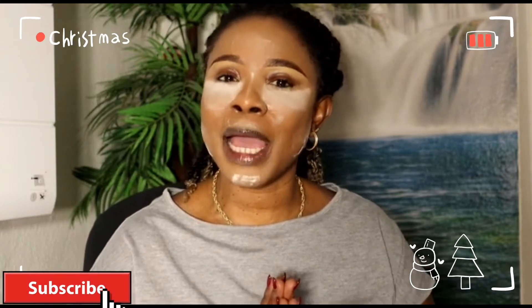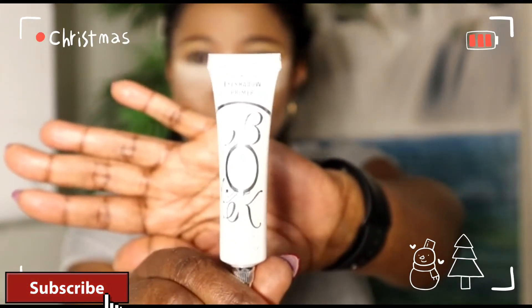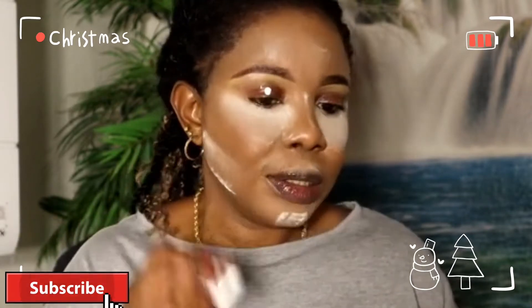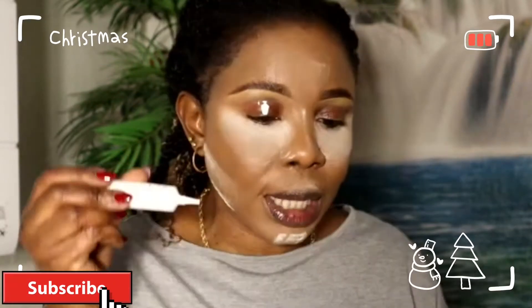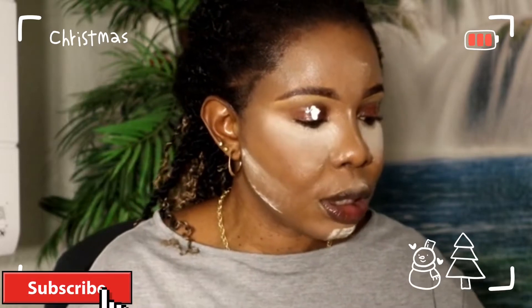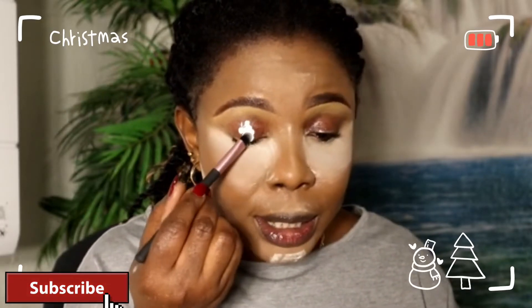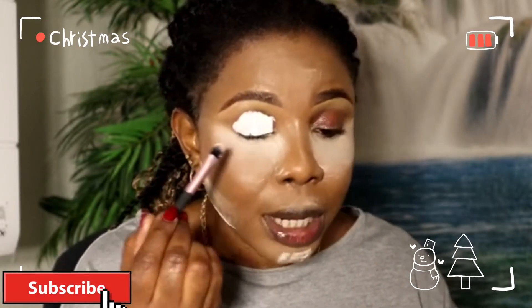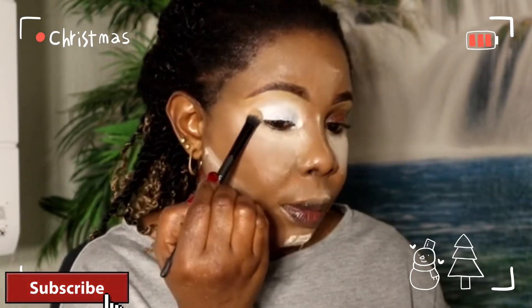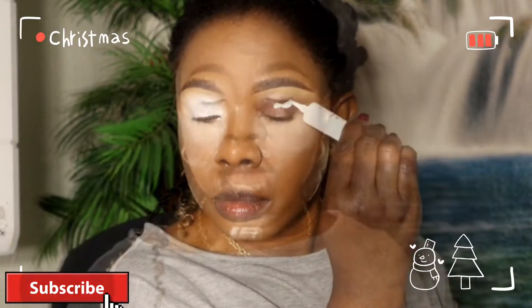I'm starting out with my eyeshadow base — I got this from Amazon. I should check it before using it. Anytime I use this as my eyeshadow base, I don't need any eyeshadow primer — this particular product covers that. I'll use my brush to blend it. Right now I'm just dabbing it, not dragging it, just dabbing. I'll do the same thing on the other side, then we'll get into the palette.